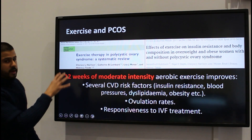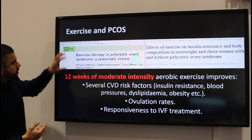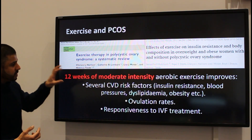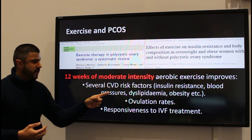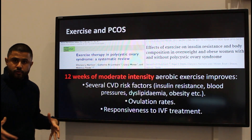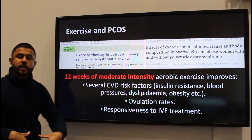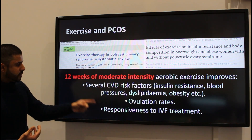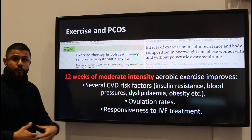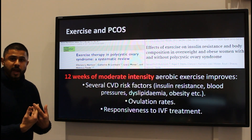In this systematic review — a very comprehensive way of looking at the literature — it was shown that just 12 weeks of moderate intensity exercise was enough to improve several cardiovascular disease risk factors, for example insulin resistance, high blood pressure, dyslipidemia, and visceral fat. There was also an increase in ovulation rates, and the response to IVF treatment was also better.